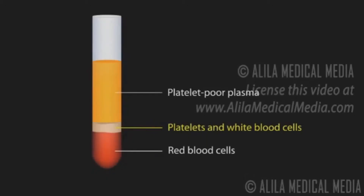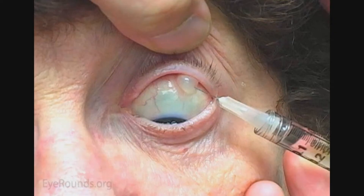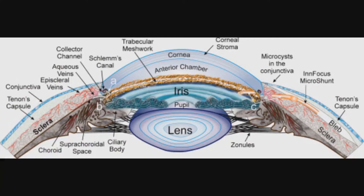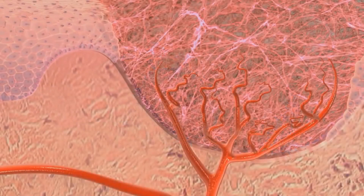A PRP sample should provide a therapeutic dose of platelets — between a 3- to 7-fold concentration compared to circulating blood. Once activated, it changes its shape, which leads to the release of stored growth factors from the cell's granules. The release of more than 250 growth factors stimulates a powerful inflammatory cascade within the tissue.